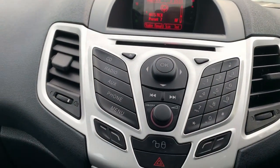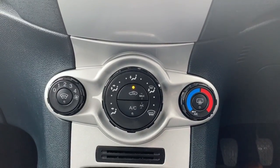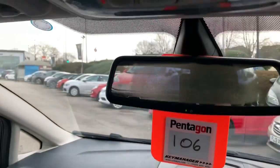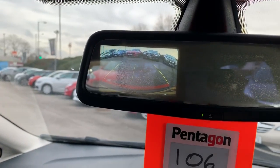You've also got Bluetooth for the phone. Heating controls are underneath there, so you get a heated front and rear screen and air conditioning as well. The rear view camera is built into the rear view mirror — a handy little thing.